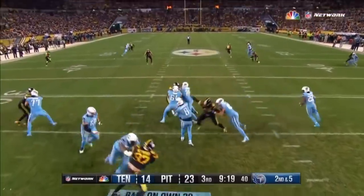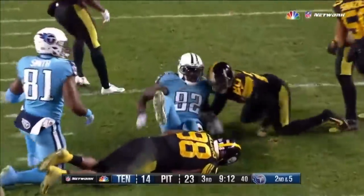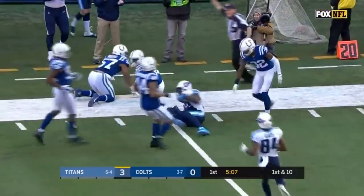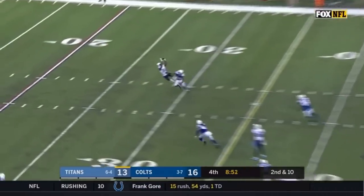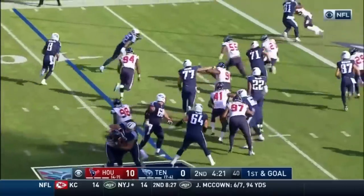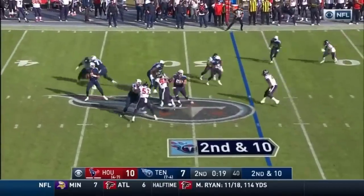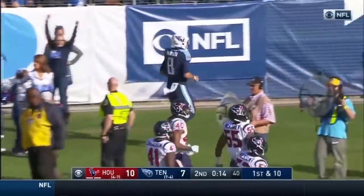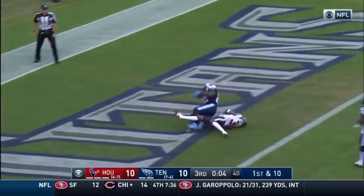Mariota throws, threading the needle — Delaney Walker, bouncing off tackles at the 30, Walker to the 28, first down from the 36. Mariota deep down the middle for Walker — with three Colts around him, he hauled it in. On second down he has plenty of time — catch made leaping in the air by Corey Davis. Mariota — kept by Mariota, Mariota touchdown! Play fake to Henry, Mariota down the middle — he's got his man, touchdown, Delaney Walker.